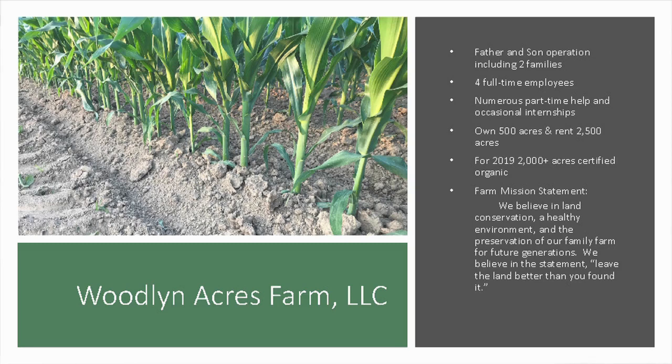We also have numerous part-time help and occasional interns from Ohio State. This summer is probably the first summer in about five years we haven't had an intern. It's been a really interesting experience for them — most are used to big conventional farming operations and they're suddenly thrown into organic farming, cultivation, and different crops. They're kind of lost at first, but by the end they really come to understand things. In fact, one of them is already trying to convert his family's farm to organic after being on ours.